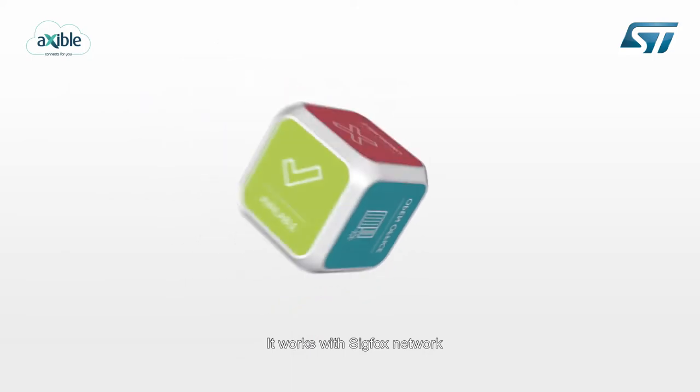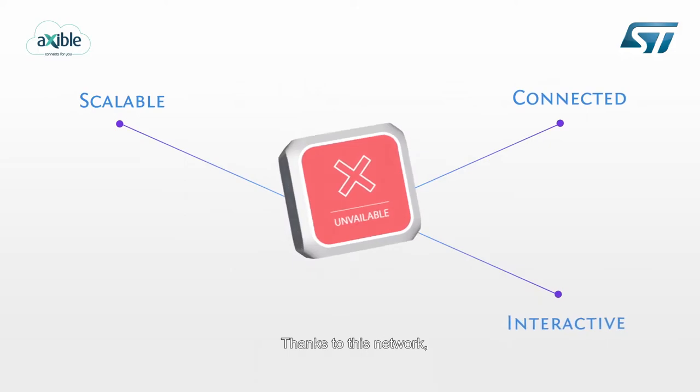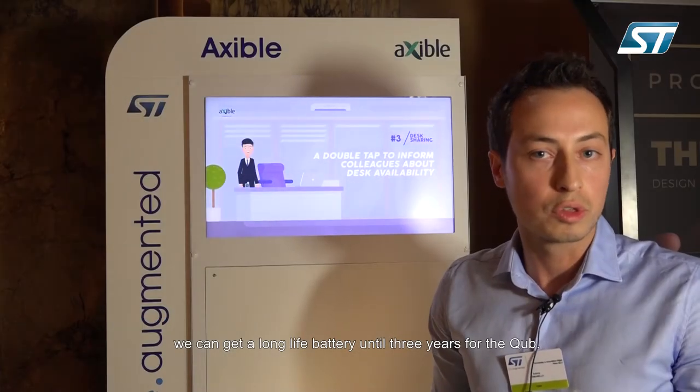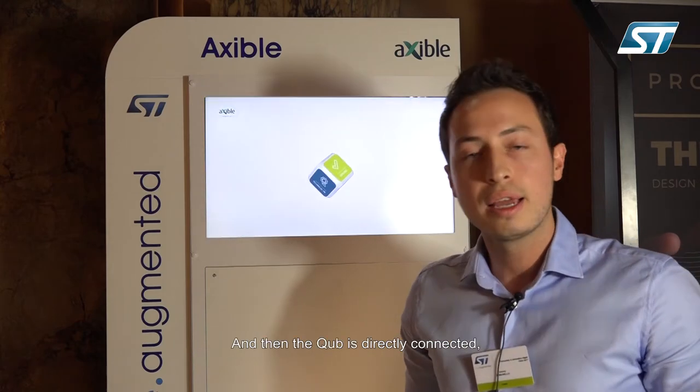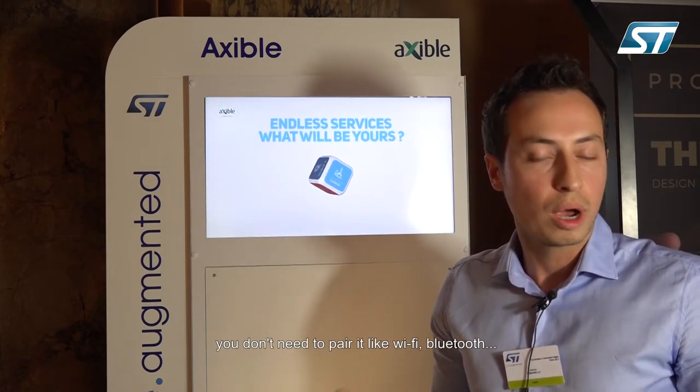It works with the Sigfox Network, which is a new network for the Internet of Things. Thanks to this network, we can get a long battery life of up to three years for the Cube. The Cube is directly connected — you don't need to pair it like Wi-Fi or Bluetooth.